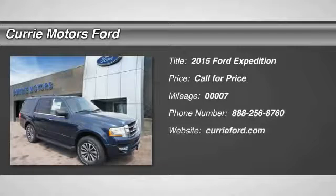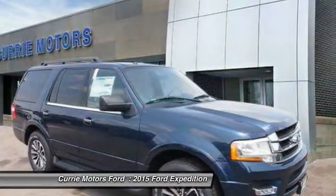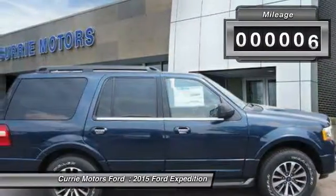The 2015 Ford Expedition. Powerful, controlled, resourceful — expedition. This vehicle has less than 100 miles.